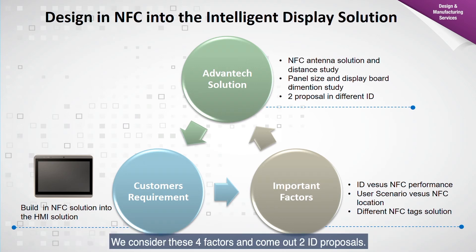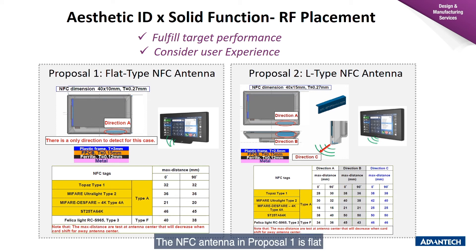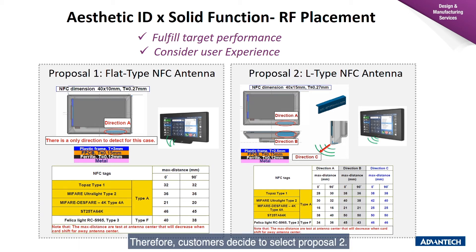We considered these four factors and produced two ID proposals. Proposal 1 and Proposal 2 have different ID outlooks at the bottom of the screens. The NFC antenna in Proposal 1 is flat, providing better performance and a longer contact distance. The antenna in Proposal 2 is an L-type antenna, making the NFC connection distance shorter. After considering the user scenario, we found that Proposal 2's performance met the customer's requirements and also offered a better ID outlook, so the customer selected Proposal 2.